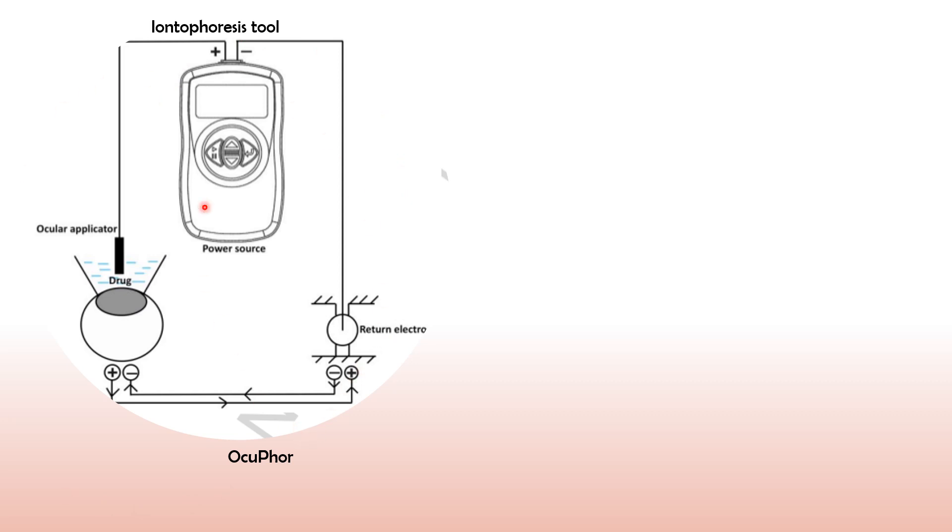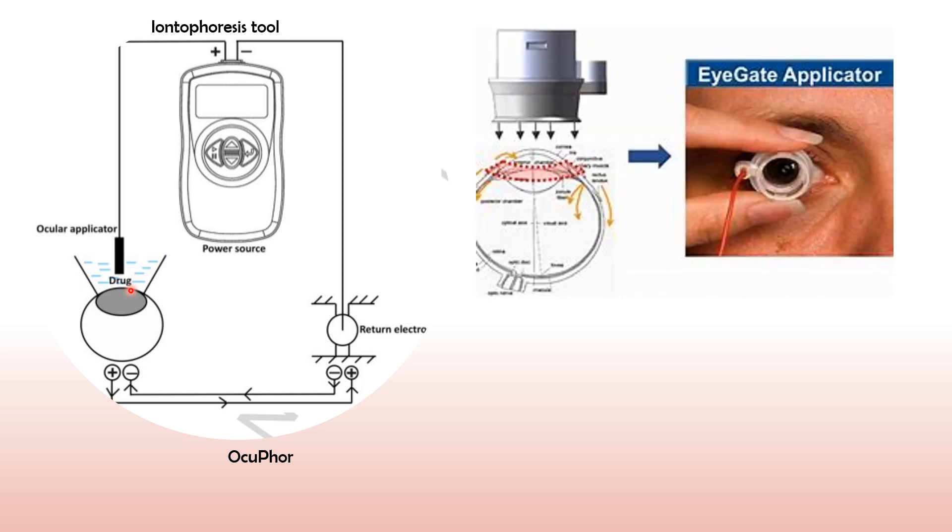This particular device is called Ocufor. It consists of a power source and an ocular applicator. The applicator is dipped into the formulation and placed over the lens. Because of the current generated between the two electrodes, the drug is made to penetrate into the ocular tissue. The disadvantage of this system is that the formulation covers the whole lens and hence the vision of the patient is blocked.